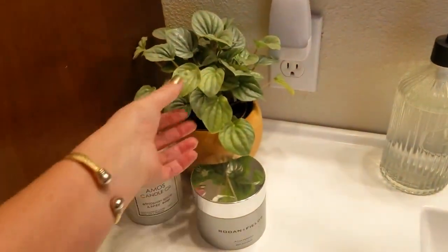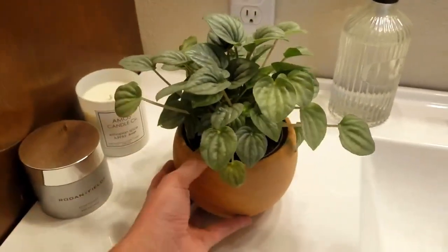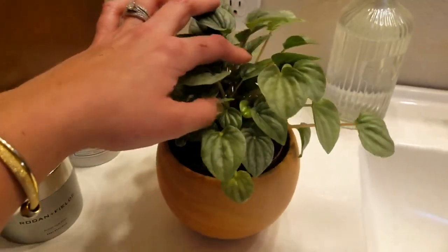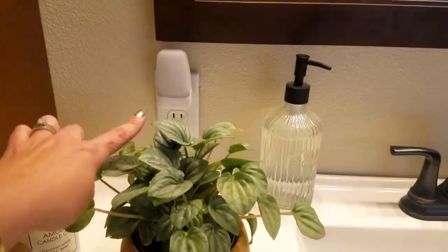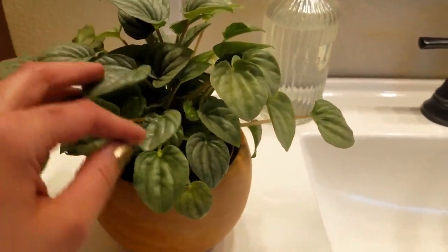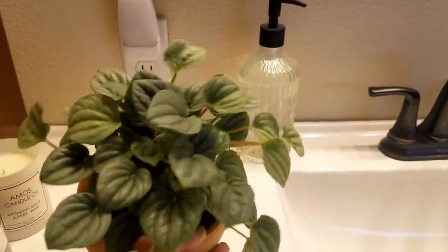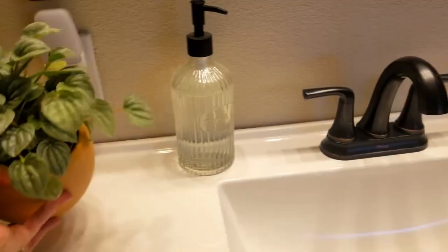Now we're in my messy construction-zone bedroom. This is one of my peperomias — a silver frost — and I just made a video propagating this guy. What I didn't mention is that it's doing so great in artificial light. This is my bathroom with a north-facing window so there's not a ton of natural light, but with just a little night light and the overhead light it has so many babies in there. If you ever come across one of these, grab it!